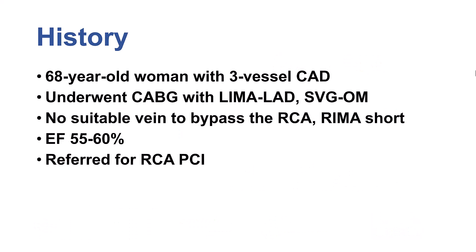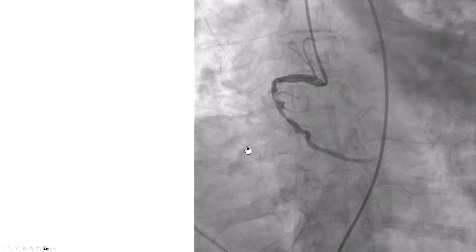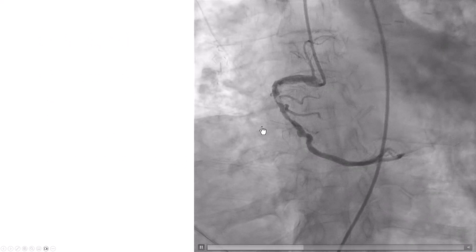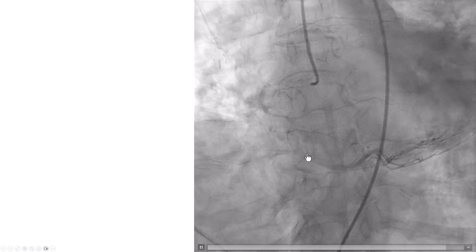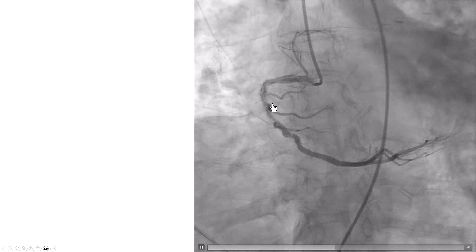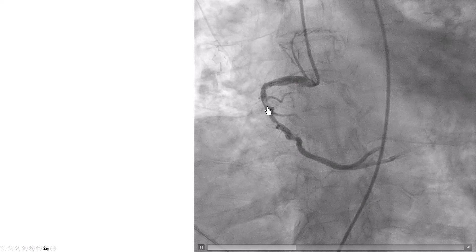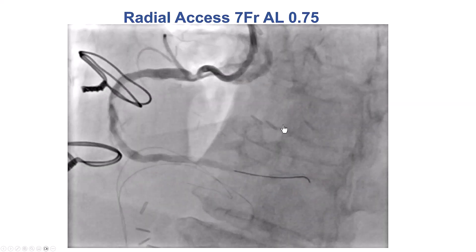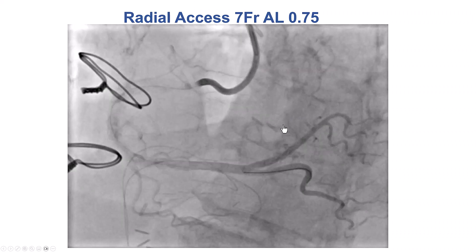The patient was a woman who was found to have three-vessel coronary artery disease and underwent bypass. However, there was only enough vein to bypass the obtuse marginal, and she was sent for PCI of the right coronary artery, which had significant disease as well as heavy calcification. We can see the severe disease in the mid-RCA, with some lesions further down as well.